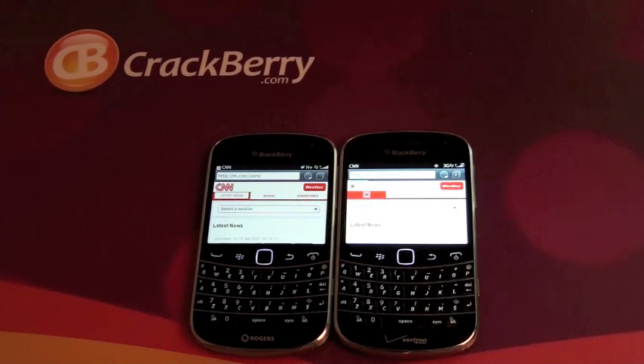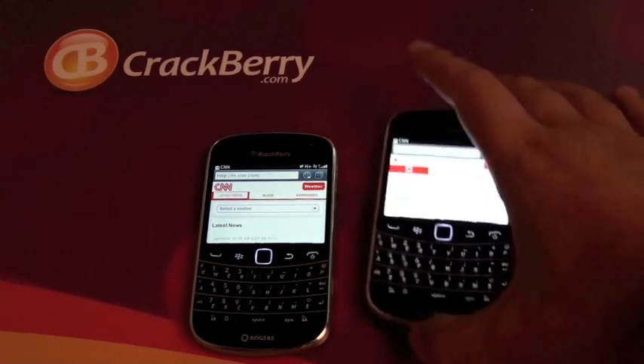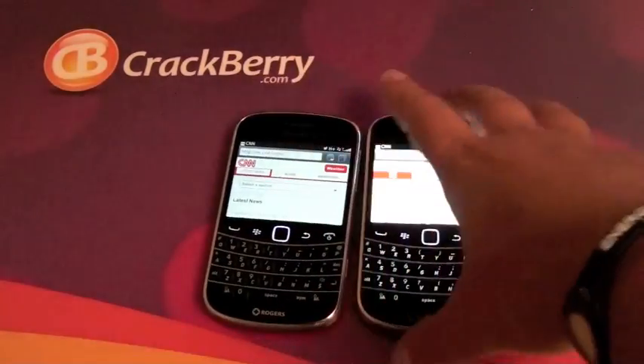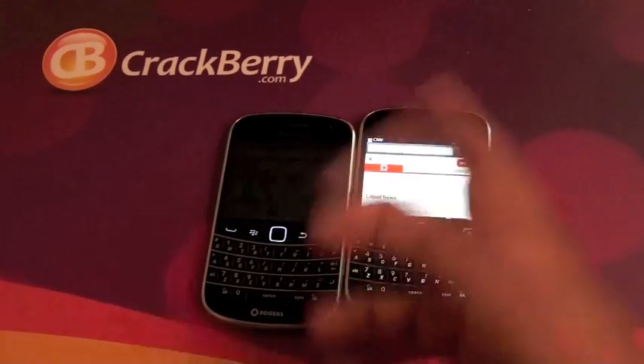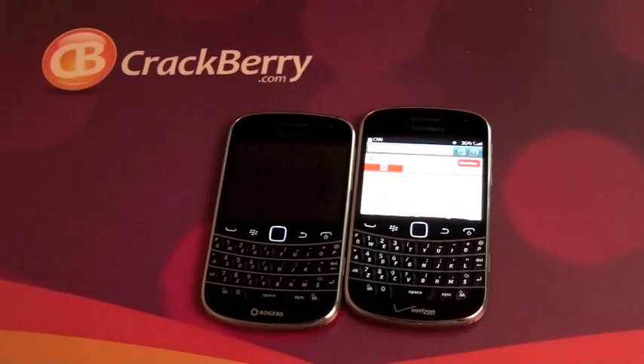So there you have it. I'm missing the image again — what are you going to do? Pretty much the same speed for the most part. Browser-wise, not a whole lot of difference. So that's it — 9930 here, 9900 here. Awesome devices either way. Verizon, AT&T, Rogers — whatever you're going to do, check them out.